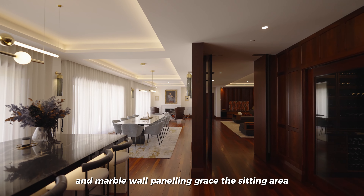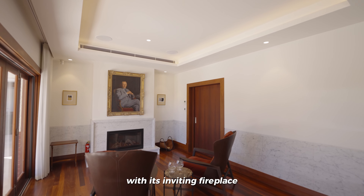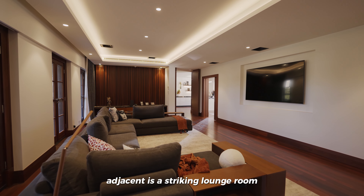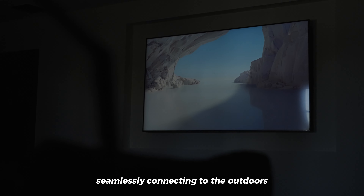Restored Jarrah floors and marble wall panelling grace the sitting area with its inviting fireplace. Adjacent is a striking lounge room with modern timber wall panelling, seamlessly connecting to the outdoors.